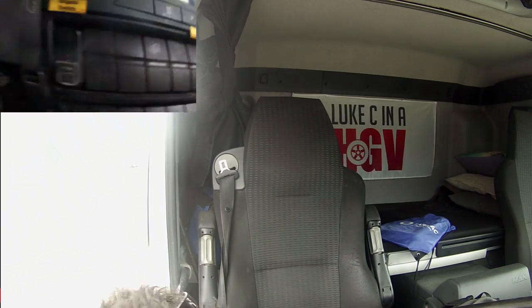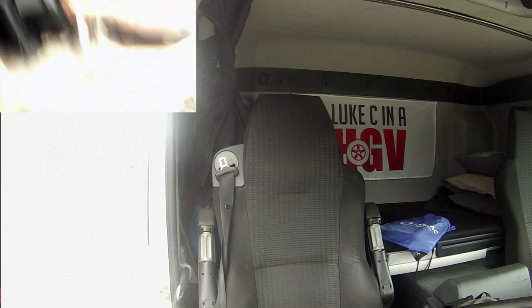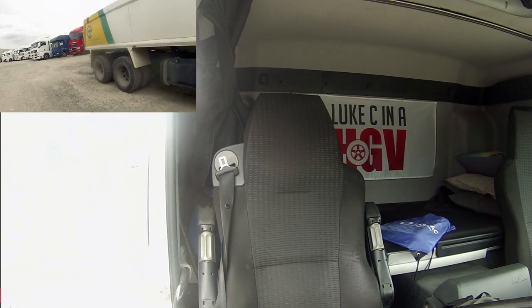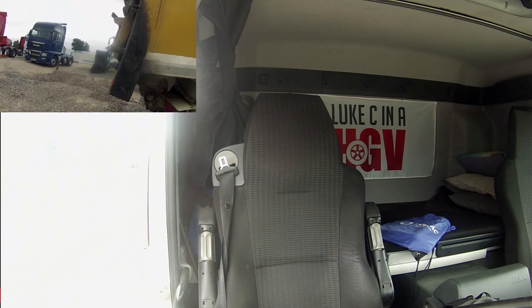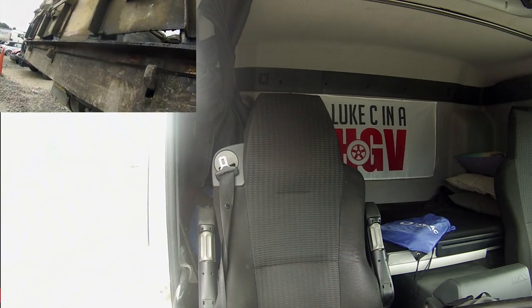Just close the tailgate and it should lock in place.